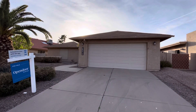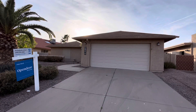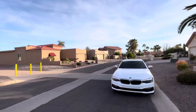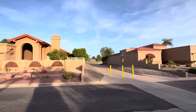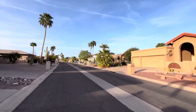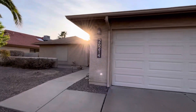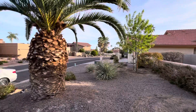Hey everybody, Dustin Briley here, back in Sun Lakes, Arizona. We're going to take a look at this two-bed, two-bath, 1,117 square foot single-family home. One of the unique things about this property is it's right across the street from access to the golf course, which is pretty awesome. It also has a pool, a two-car garage, was built in 1984, and the lot is 7,389 square feet.